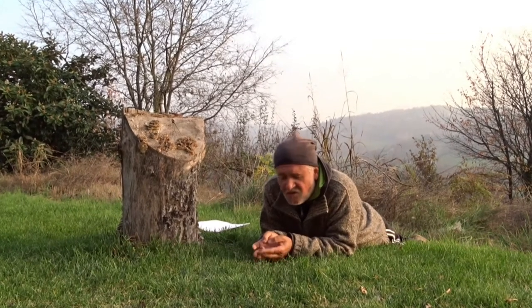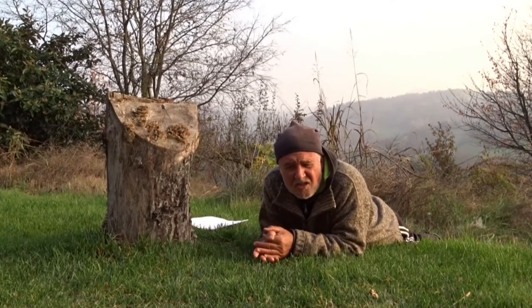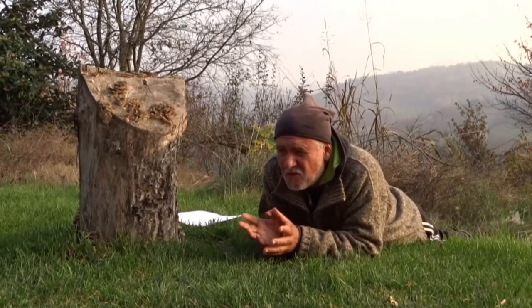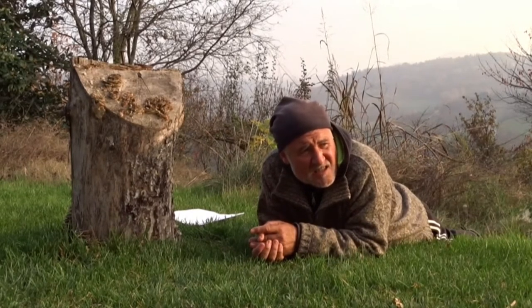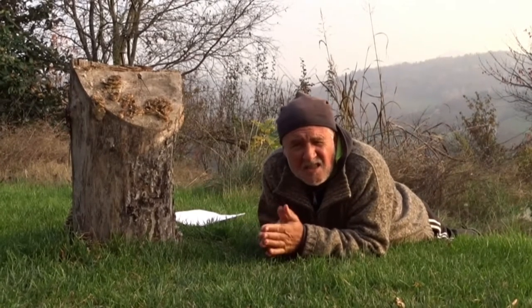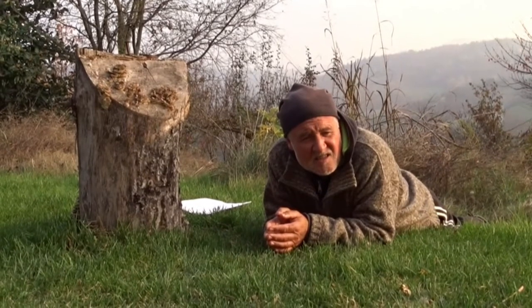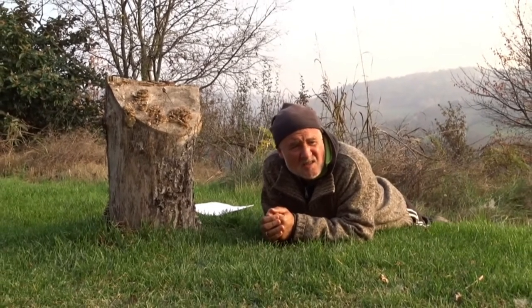Often we think of biodiversity — all the different things that are alive on the planet, in the ocean and the soil, in the sky, in forests and mountains — different ecosystems and habitats. As you know, we're losing a lot of it. Biodiversity loss, the sixth extinction. And somehow we're disassociated from that; it doesn't really mean that much to us.